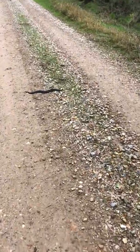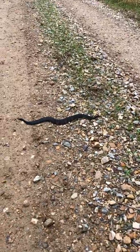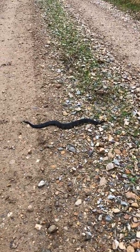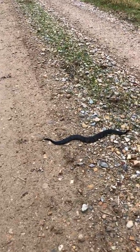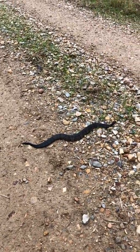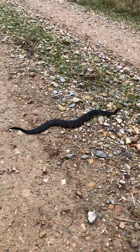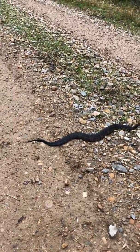What we have here is a northern cottonmouth. This species is venomous. You can see him shaking his tail — that's him just trying to warn me.